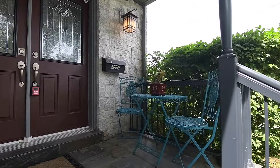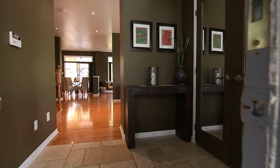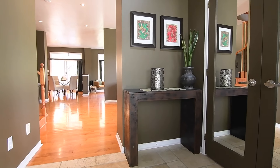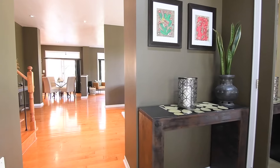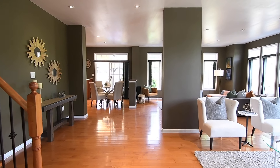Beyond the glass panel double door entry is a main level showcasing a spacious open concept layout, maple hardwood flooring and pot lighting throughout, as well as transoms above the sliding door walkout to the backyard and above the living and family room windows.